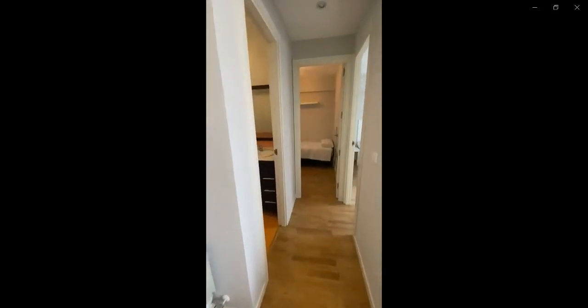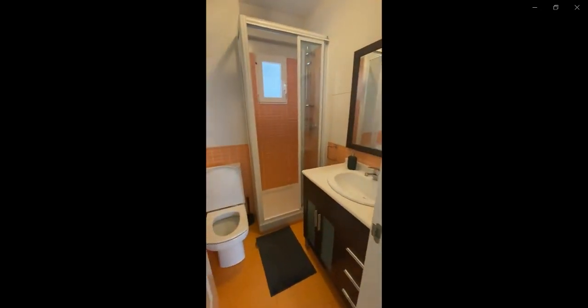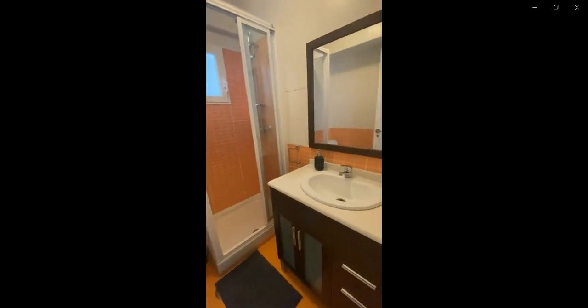And if you continue down this hall over to the left you have the bathroom of the apartment with the shower, the sink, and the toilet.